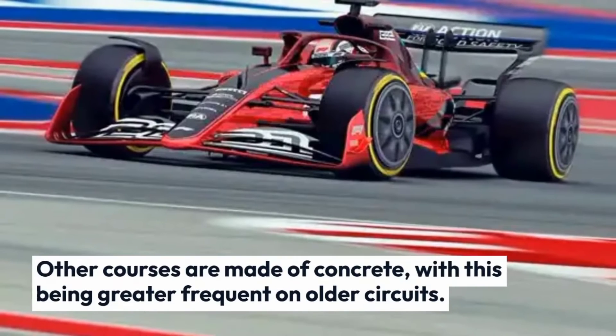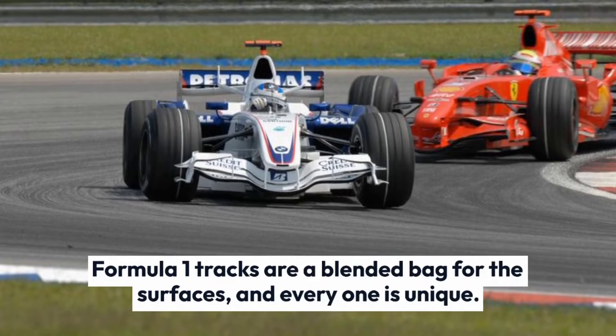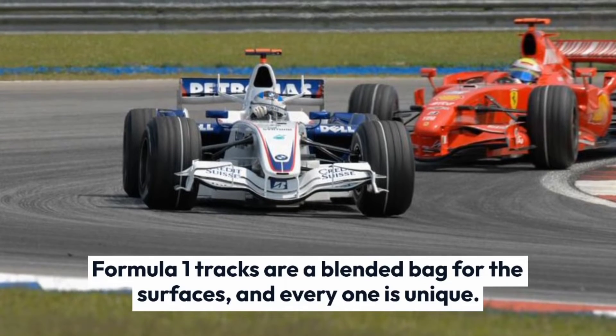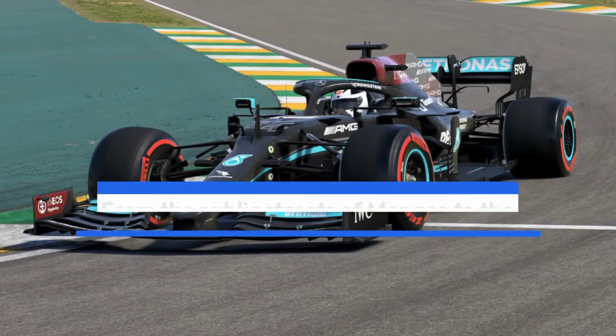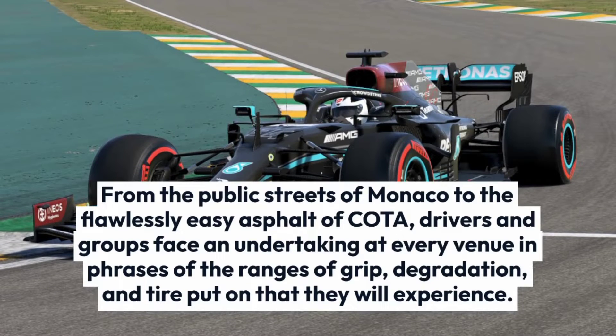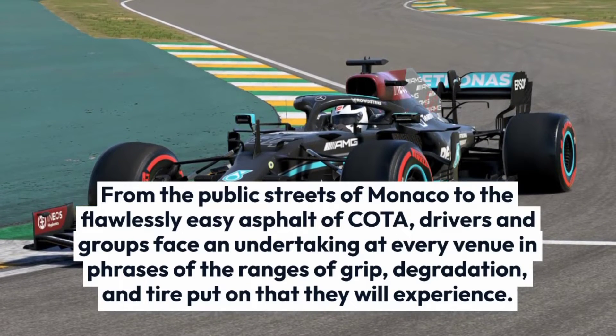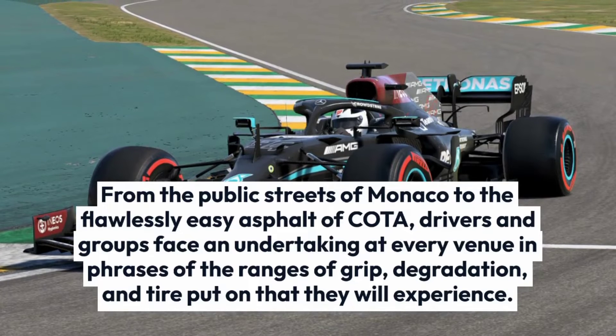Other courses are made of concrete, with this being more frequent on older circuits. Formula 1 tracks are a mixed bag for the surfaces, and every one is unique. From the public streets of Monaco to the flawlessly smooth asphalt of Kota, drivers and groups face an undertaking at every venue in terms of the levels of grip, degradation, and tire wear that they will experience.